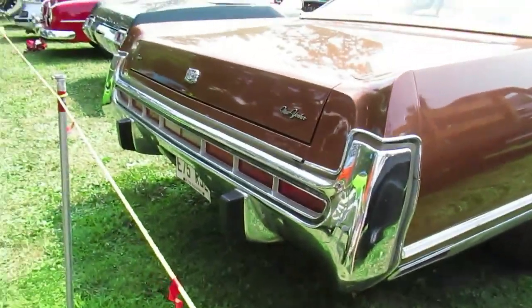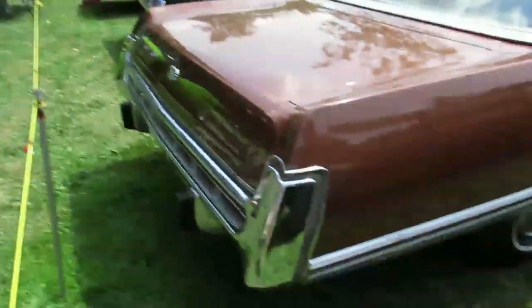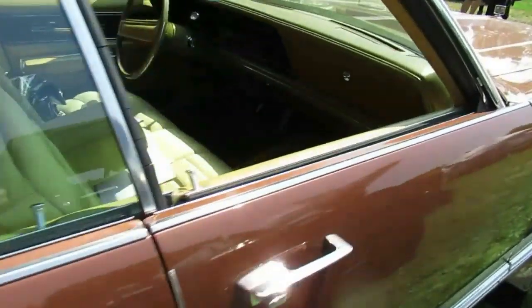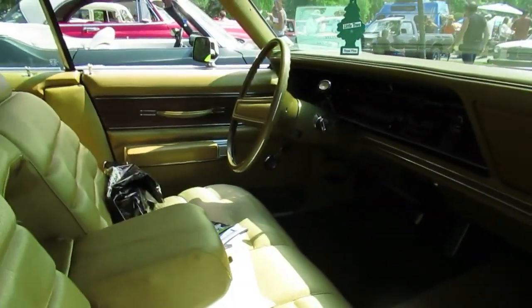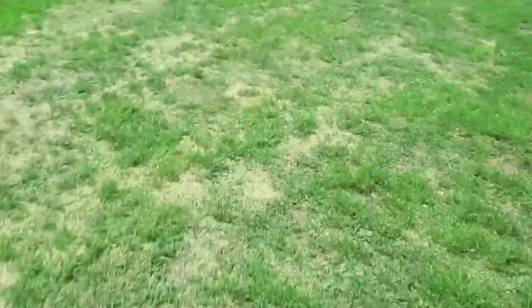There it is. The lines are annoying with these ropes. Very original, very nice hardtop — typical colors of the 70s. I'm gonna show you the other one now.